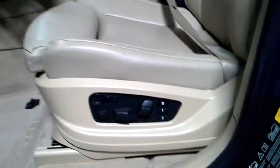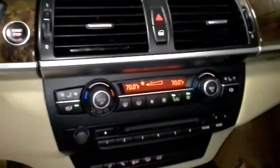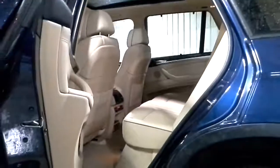Black and tan interior. Dual power heated memory leather seat. Navigation. Sunroof. There's sun shades and heated seats.